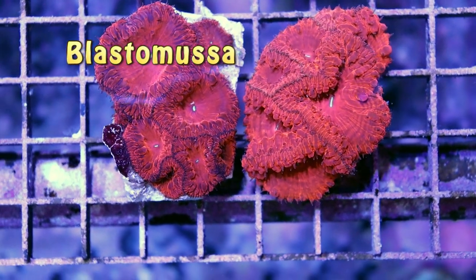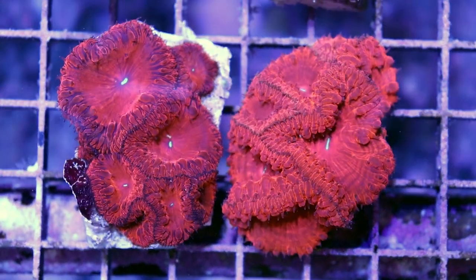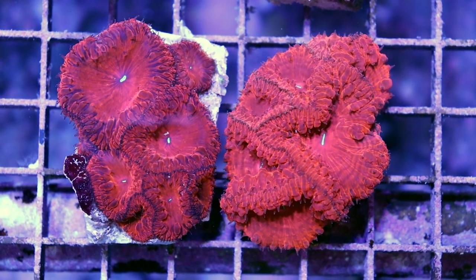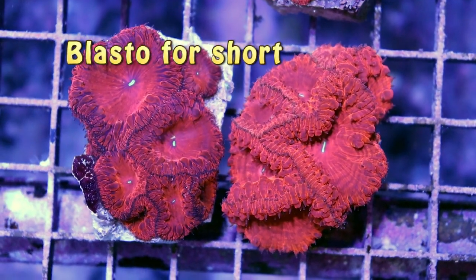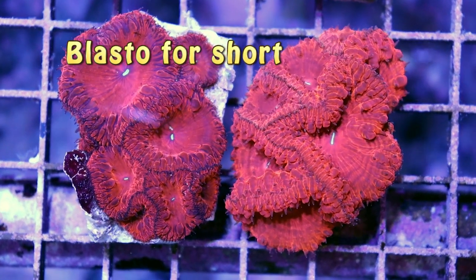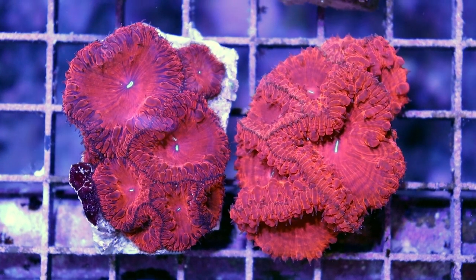Blastomoussa is a type of LPS coral, sometimes referred to as Pineapple Coral. Generally though, they're called Blastos for short, and they are very similar to Acans. They kind of look like mushrooms, actually — they often get confused for mushrooms.